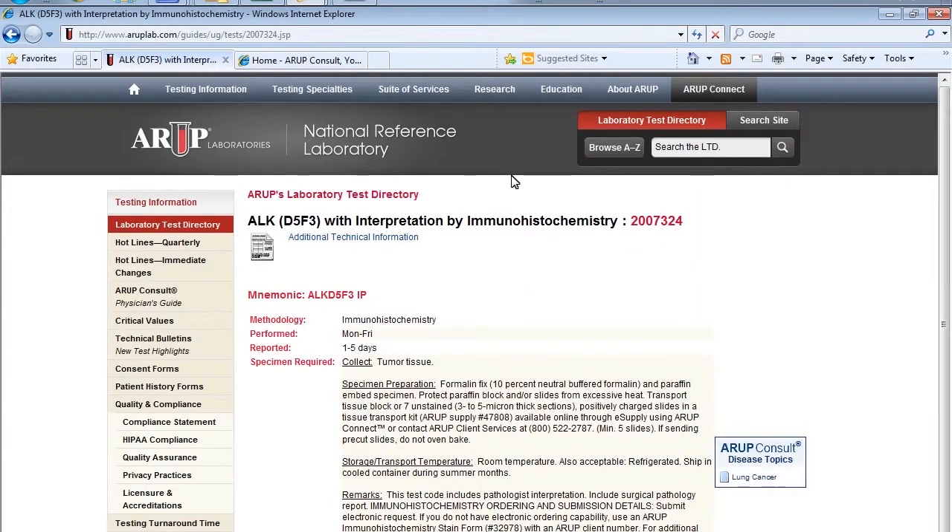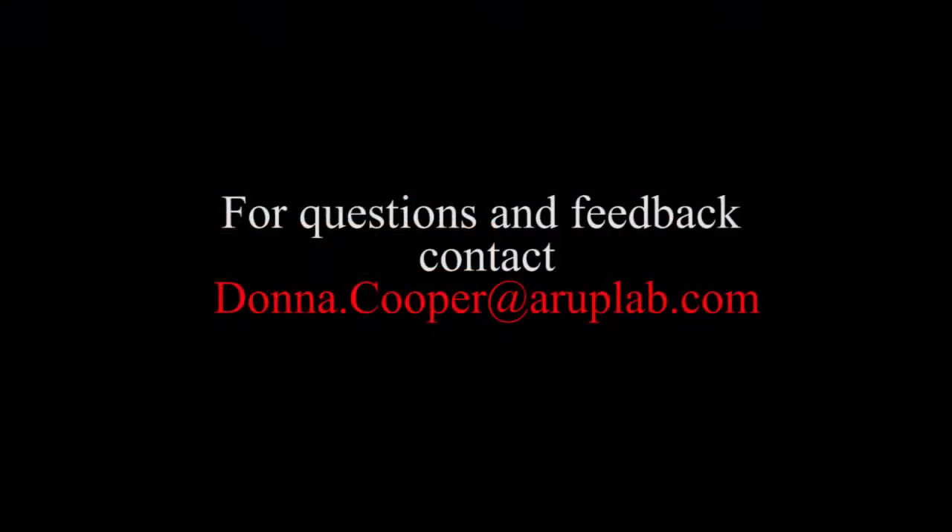If a test has an ATI, you'll find it in the upper corner. If you have any other questions or feedback, please contact Donna Cooper.